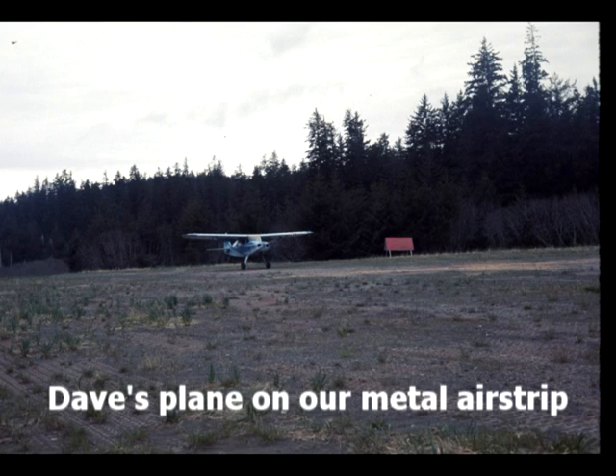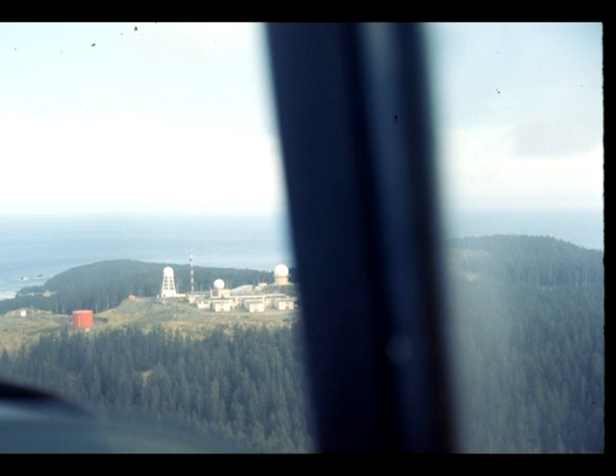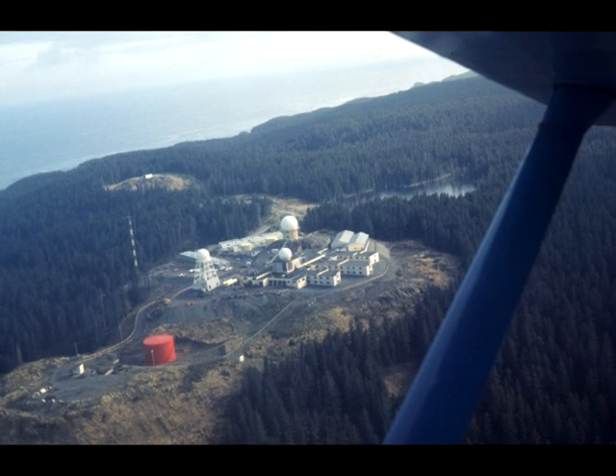A friend of mine, Dave, who was one of the system controllers, had his own airplane. You can see it taking off from the metal airstrip we had about a mile from the station. He took me up to do some photographs of the place and also gave me my first and only flying lesson.